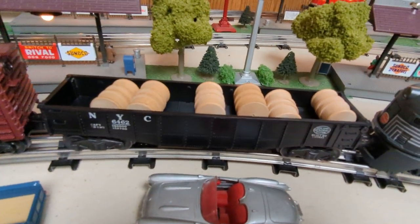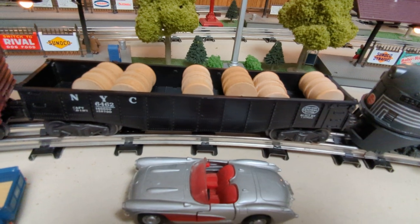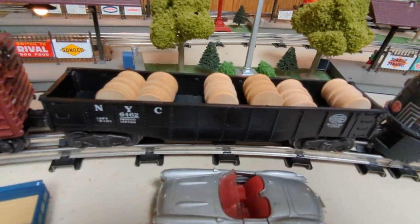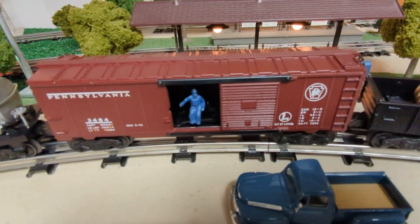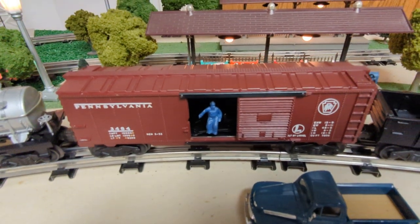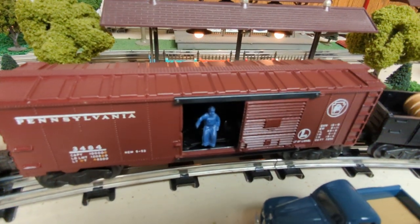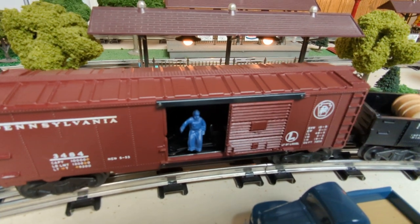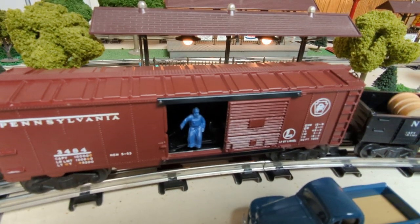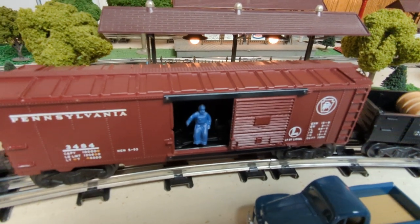What's kind of funny is Lionel depicts grab irons on the front of the engines in the catalog, even though they did not come with them in 1953. As for the freight, we have the common number 6462 gondola. We have the scale-proportioned operating boxcar, and this one's in really nice shape. With the UCS, you can operate it and it will open the door and the man will slide out like he's throwing out a package.